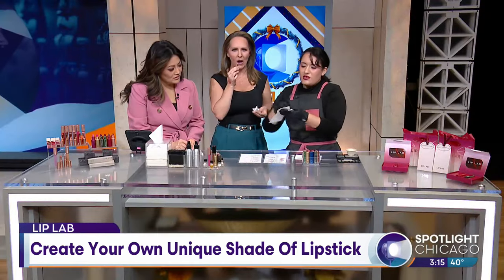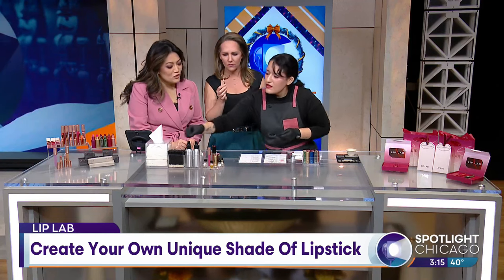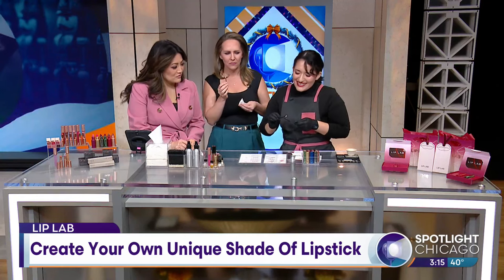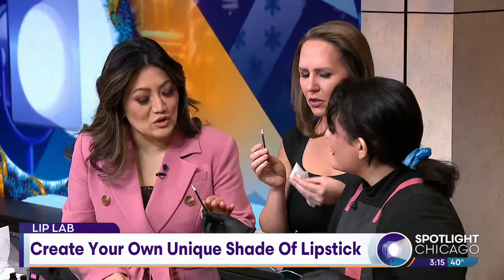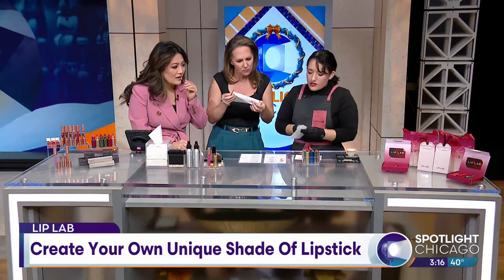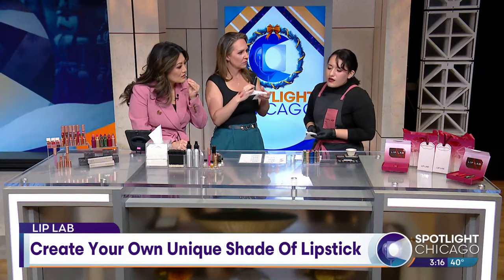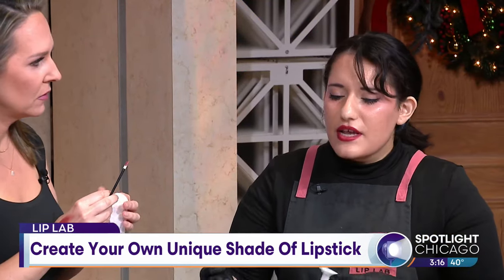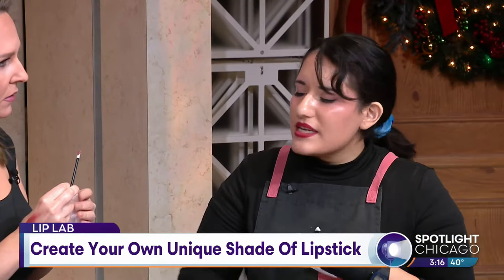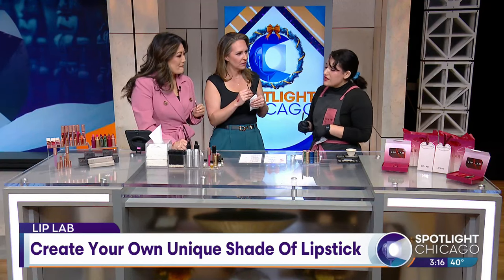And then for Yuji, I made a sheer honey nude. For television's sake, when you come in, how long does this whole process normally take? Usually about an hour for one to two people. If you bring more, it's going to take a bit more time. But that takes into account all of the mixing the colors, making adjustments, and also manufacturing.